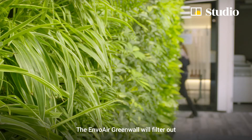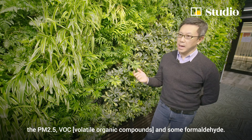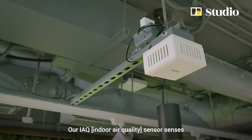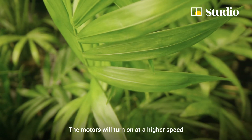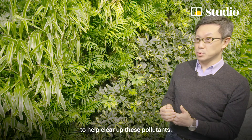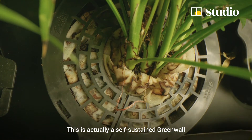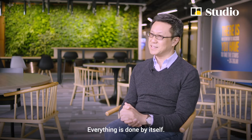The Anvil Air Green Wall will filter out PM2.5, VOC, and other pollutants. We know these pollutants are bad for our health. Our IEQ sensor senses excessive amounts of those pollutants, and the motors will turn on at a higher speed to help clear them up. Everything is done automatically — this is a self-sustained green wall that you don't have to spend time and effort on. Everything is done by itself.